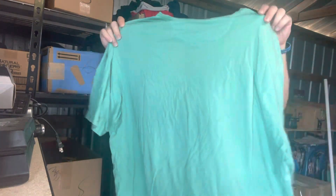Next up, Columbia — bread and butter. Especially if it's PFG, it always does extremely well for me. I posted this about a week ago for twelve dollars and it sold at full asking. Easy to sell, great brand.